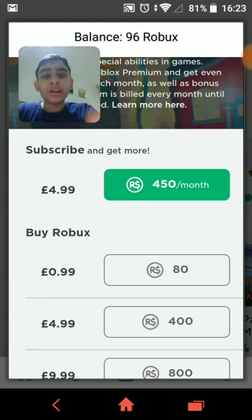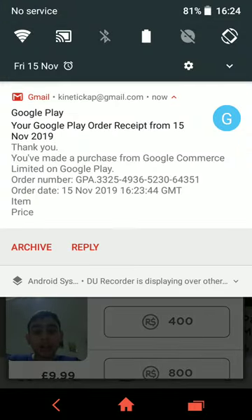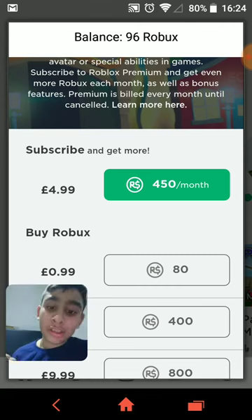Just in case you guys don't believe me, look — I just got a message from Gmail saying 'Google Play order receipt from 15th November, thank you, you made a purchase from Google.' See, it's real guys, go check it out. Even my sister says it's real.